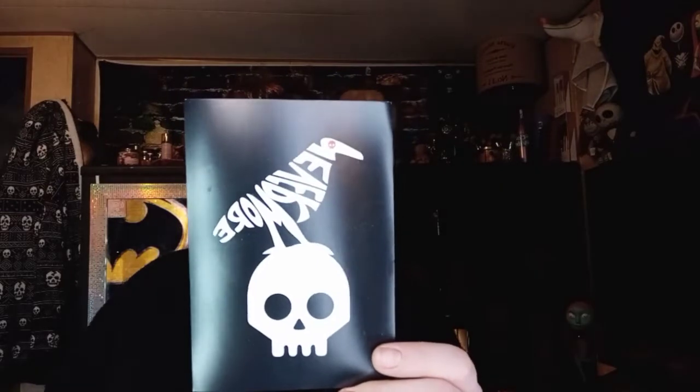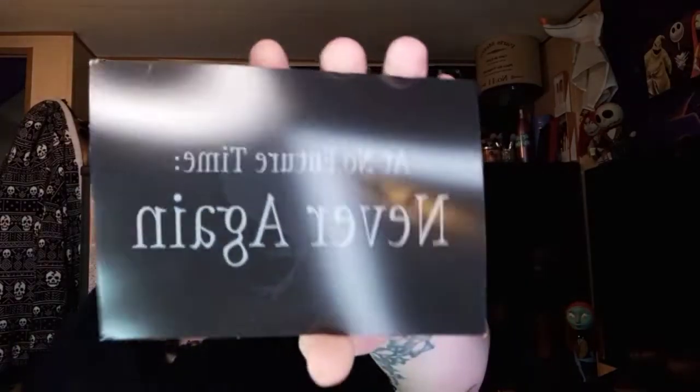When you open it up, this is what it looks like — a little sneak peek. We got some little squiggly things. There's a card in here, all the way at the bottom. So this is the Never More box, and it goes over what's in the box on the back — that is super neat. And then this is a sticker or postcard. It says 'At no future time, never again.' So we have these two cards right here.